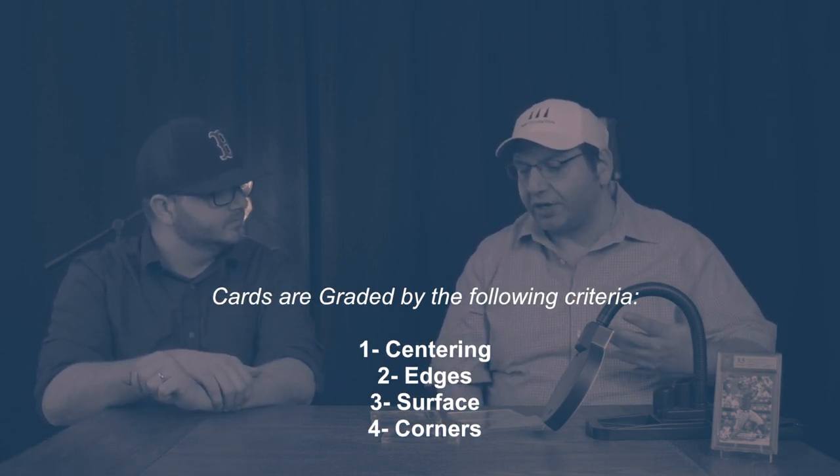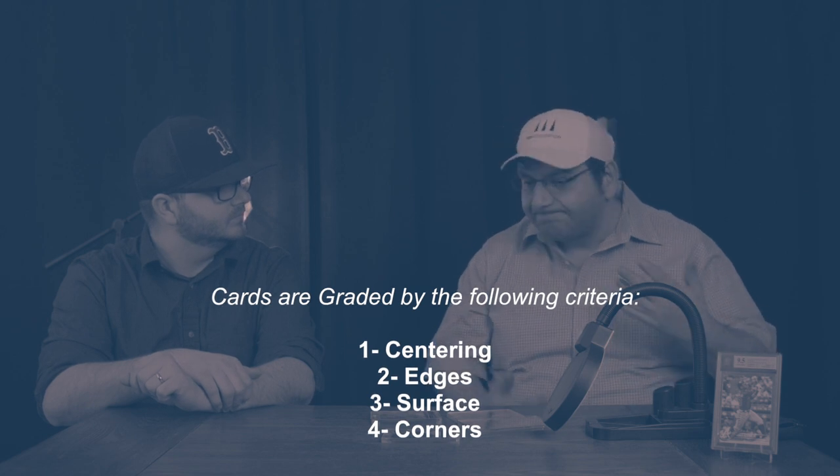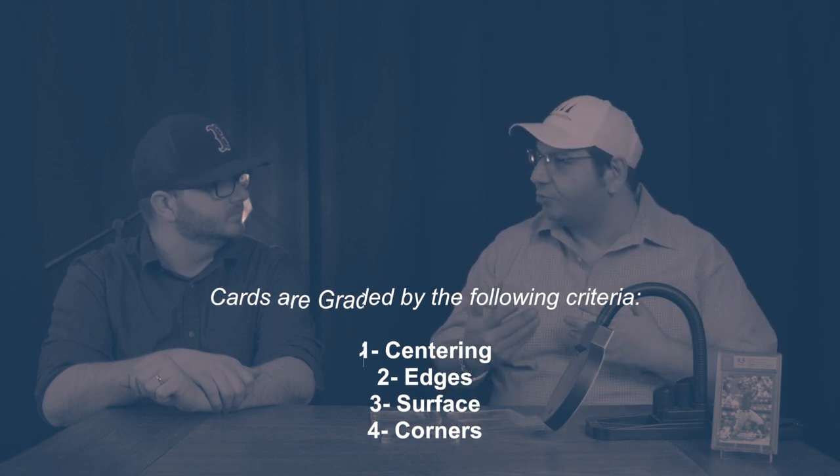The hardest one is centering because it's hard to tell which is centered and which is not. And yes, I'm sure a lot of people have the question — I have two cards that are different centering but they still graded them a 10. Yes, it's possible, it's very possible. It's just not how it works. Do you want to take your chances, or do you want to know for sure?